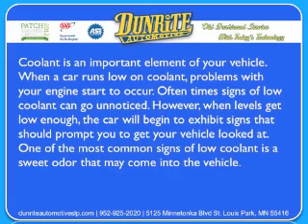What are signs of low coolant? Coolant is an important element of your vehicle. When a car runs low on coolant, problems with your engine start to occur. Oftentimes, signs of low coolant can go unnoticed. However, when levels get low enough, the car will begin to exhibit signs that should prompt you to get your vehicle looked at.